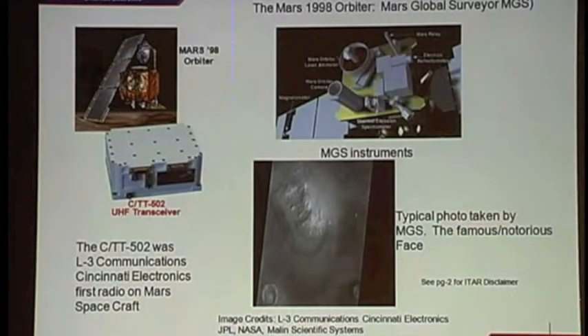Now onto our stuff. In roughly 1998, we got involved in the Mars missions with the Mars 1998 orbiter — Mars Global Surveyor. That was our 502 radio, which transmitted on one channel and received on another. It was also utilized during the Pathfinder missions. To give you an idea of the photographic capability, there's the infamous face on Mars in the lower right-hand picture.